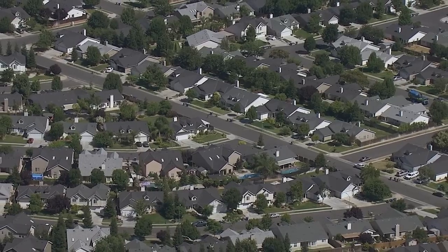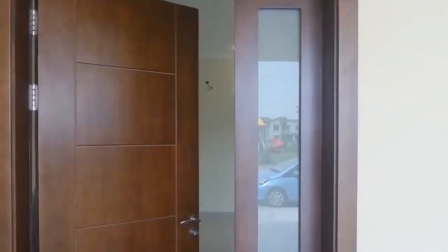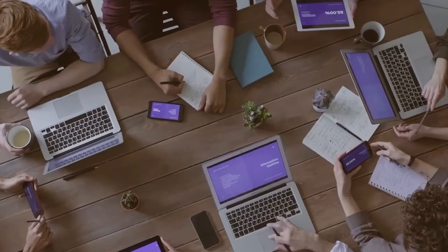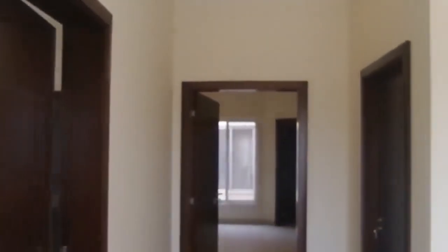In this ever-evolving tapestry of the real estate market, homeowners and renters alike find themselves at a crossroads, pondering the implications of these seismic shifts. For homeowners, it's akin to waking up in a familiar room that suddenly started to change its decor.